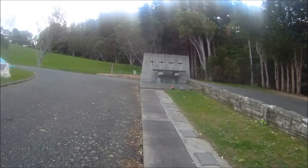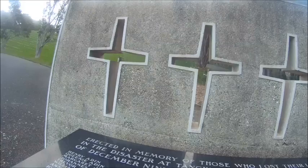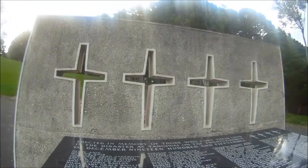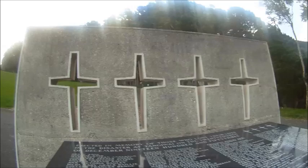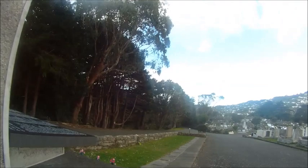This is the Tangiwai Memorial. Tangiwai was a train incident in December 1953, around Christmas Eve. Lots of people died in that tragedy — again, about 60 years ago. That'll be exactly 60 years this Christmas.